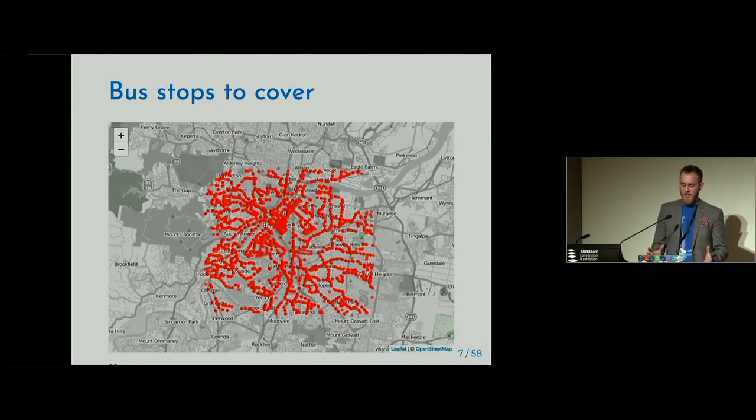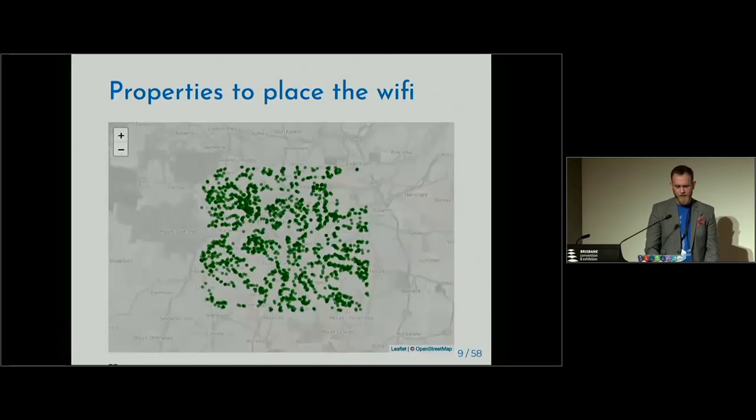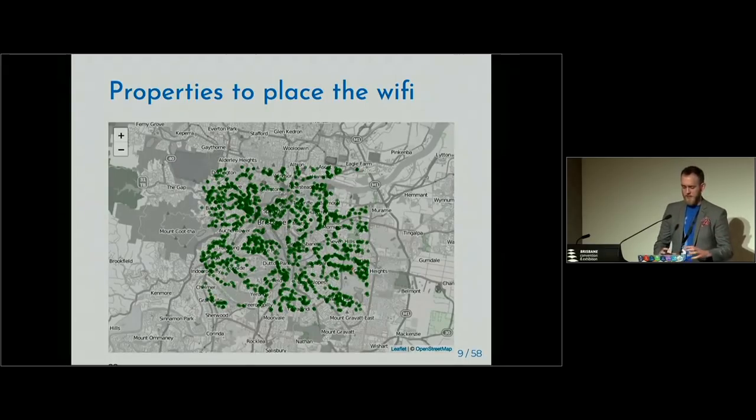This is the rough inner-city region of Brisbane, which also happens to contain most of the places I've lived. For the places to put the routers, the Brisbane government makes every single property in Brisbane available online for free, which is awesome. I've trimmed these down to within about 100 metres of a bus stop, giving us a sane number of properties within the Wi-Fi range — about 40,000 properties, covering a rough six-kilometre radius from the centre of Brisbane.